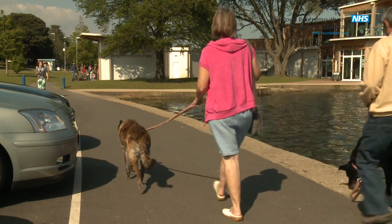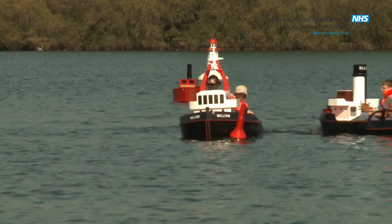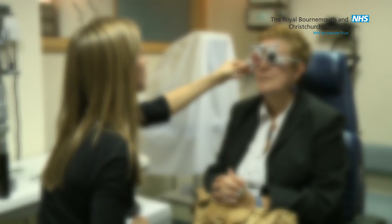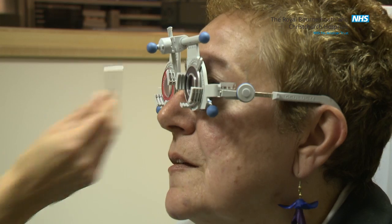A cataract is your own lens inside your eye which gradually becomes more opaque over the years. They can cause symptoms of blurring or misting of vision, glare from headlights for example, or they can go unnoticed and be picked up at a routine optician's check when glasses are unable to help.